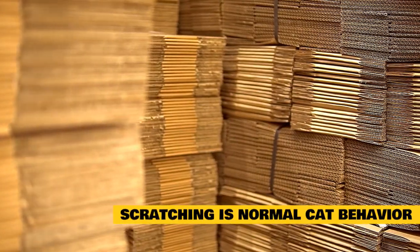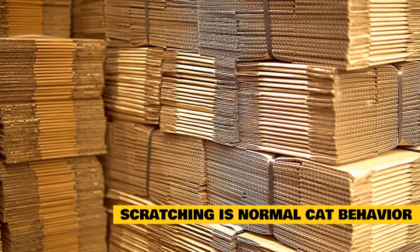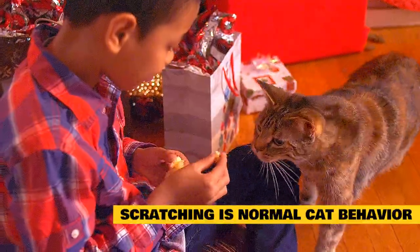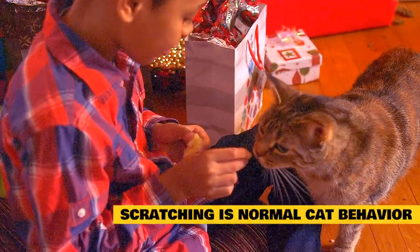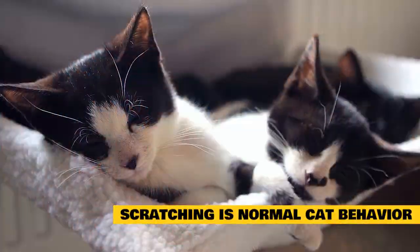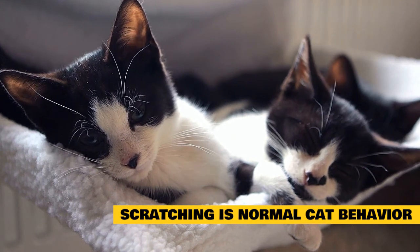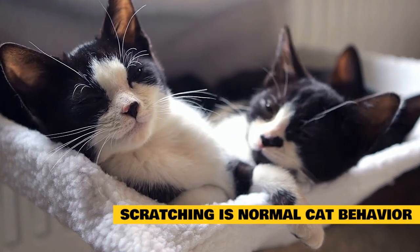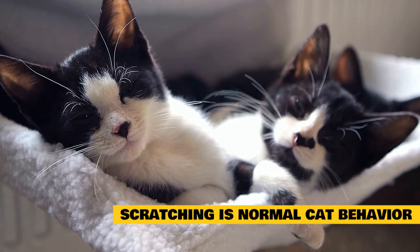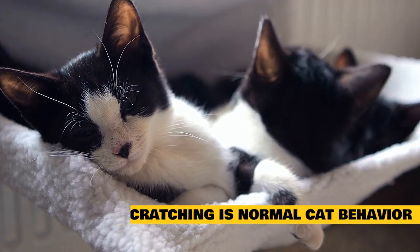Scratching is normal cat behavior. Make sure to provide acceptable scratching materials for your cat, such as a carpeted post or cardboard plank. To train your cat to use these items, reward with treats and praise each time they scratch appropriately. You can also place catnip, treats, and toys on or near the post to encourage this behavior. Scratching posts should be sturdy and made of materials cats prefer, like wood, sisal rope, rough fabric, or cardboard. Put the scratching post next to a window, sleeping area, or any other place your cat favors. Many cats prefer vertical scratching posts, but some prefer horizontal ones. If your cat does not seem interested in one type of post or material, try another until you find the right fit.